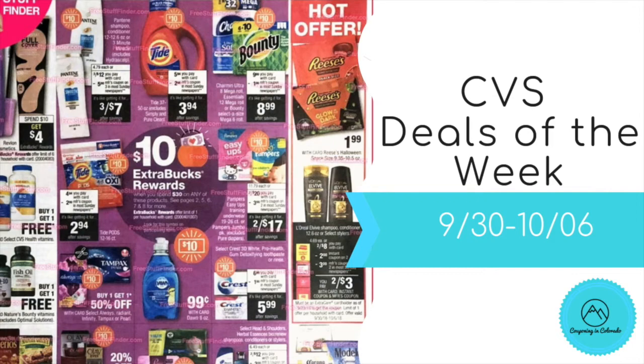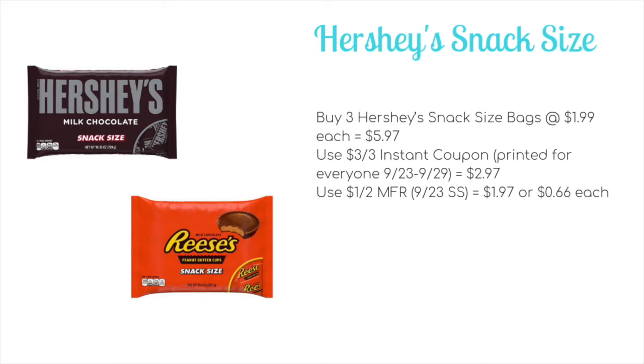Halloween is right around the corner, so our first deal has us picking up some great cheap candies. It's on the Hershey's snack sizes — pick up three on sale for $1.99 each, bringing your total to $5.97. Hopefully you held on to that $3 off of three instant coupon printing this current week 9/23 to 9/29, which brings it down to $2.97. Then use a $1 off two manufacturer coupon from the 9/23 Smart Source to pay $1.97 out of pocket, or just 66 cents per bag — a fabulous stock up price.